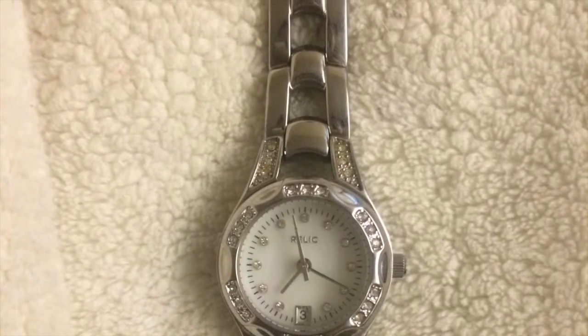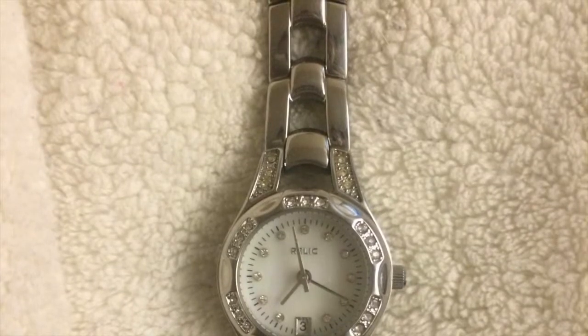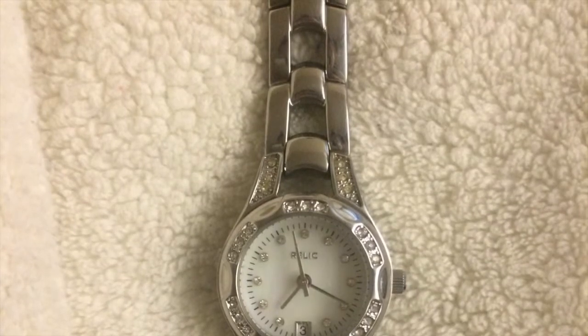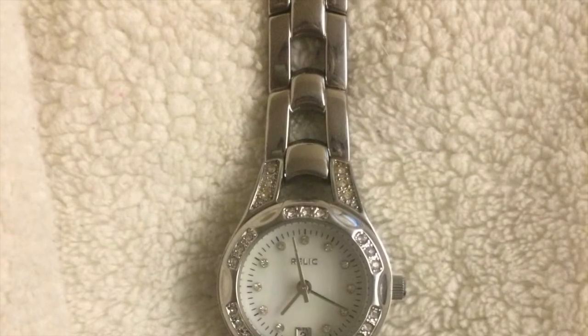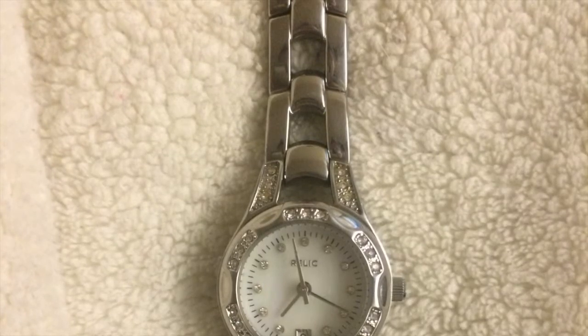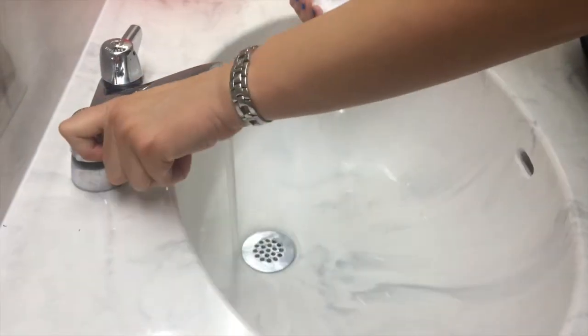Although everything revolves around time in the healthcare field, it is essential to the health of our patient. As a nursing assistant who is trying to become a registered nurse, I have learned that watches are very important in the healthcare field. The Relic brand watch, model ZR12055, has helped me in my work.